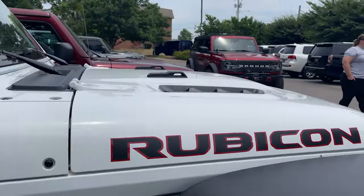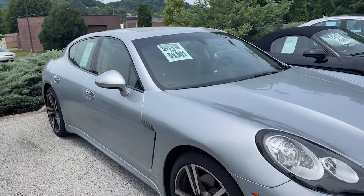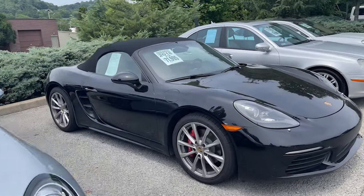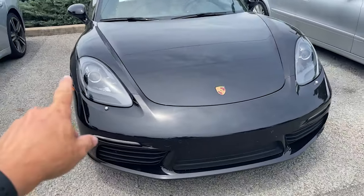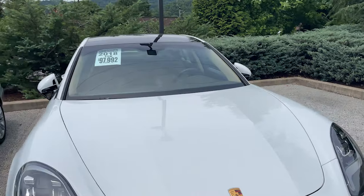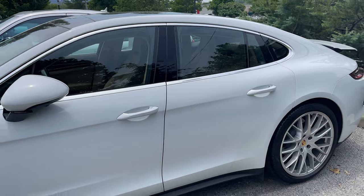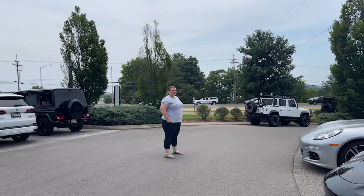Check out this Porsche Panamera — a 2016 with 17,000 miles for $59,000. There's a 718 Boxster too — definitely on my bucket list one day. And here's a 2018 Panamera for almost $100,000. When Porsche decided to do a four-door, they did it right — it still looks like a Porsche. Kelly pointed out something funny though: we're recording this on a Sunday and the dealership is closed.